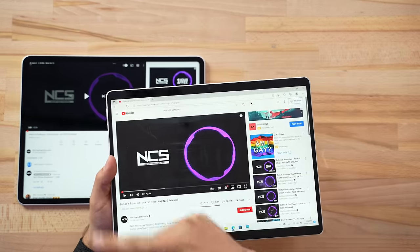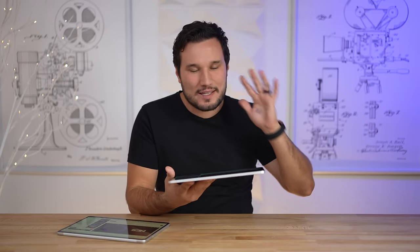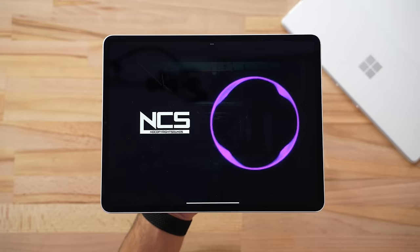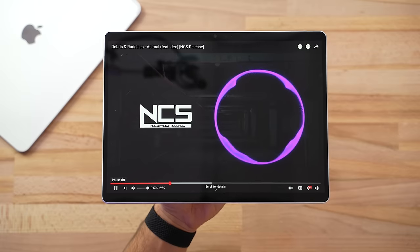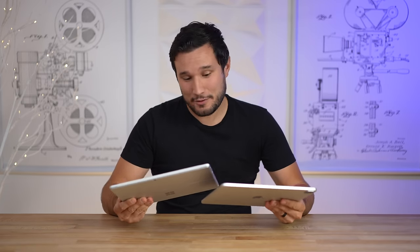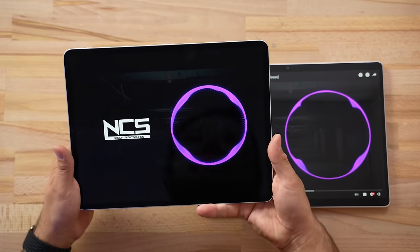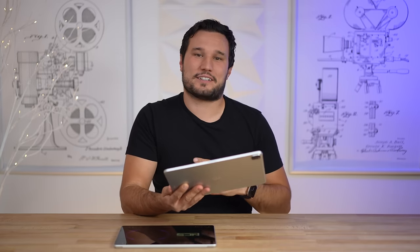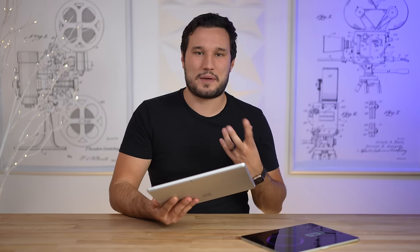Now let's compare the speakers. The Surface Pro 8 has dual front-facing speakers, one on each side, but the iPad Pro has quad speakers — two on each side — that sound fantastic. After listening to both, it wasn't even a competition. The iPad is way louder, the bass is better, it sounds better in every single way. The Surface speakers are loud enough and do face you, but they lack that richness, deep bass, and full mids that the iPad delivers.